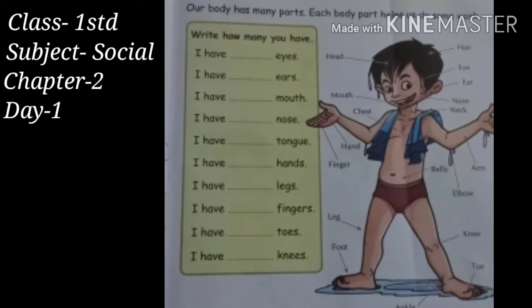Dear students, we have a nose. With the help of nose, we can smell anything, either good or bad. I have this nose — one nose. Absolutely right. Like this, fill the rest of all questions.